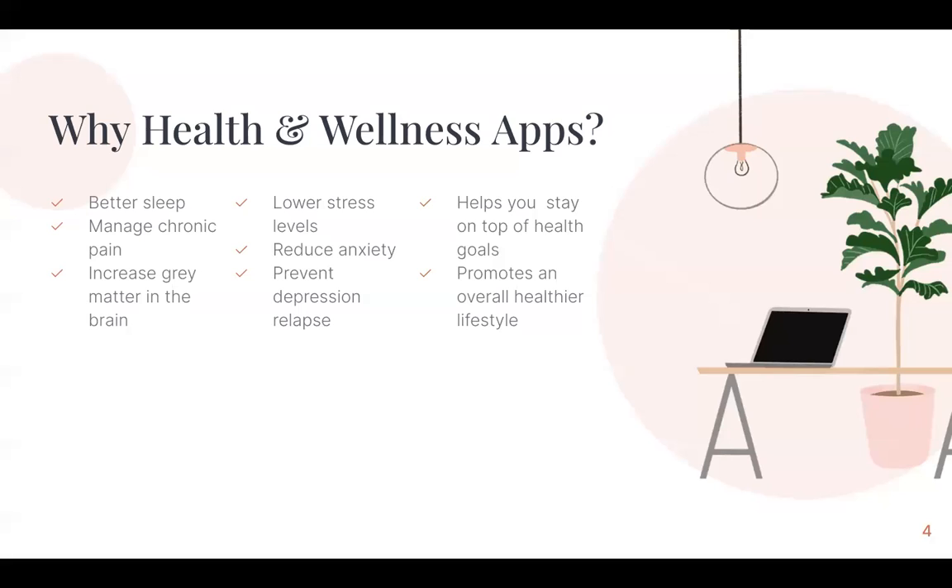So why health and wellness apps? Health and wellness apps, depending on whatever app you end up downloading or using, will all target different things. Some of those things could include having better sleep, managing some kind of pain, lowering stress, anxiety, and depression levels, helping you stay on top of some goals, but overall, most importantly, just promoting a healthier lifestyle in general.